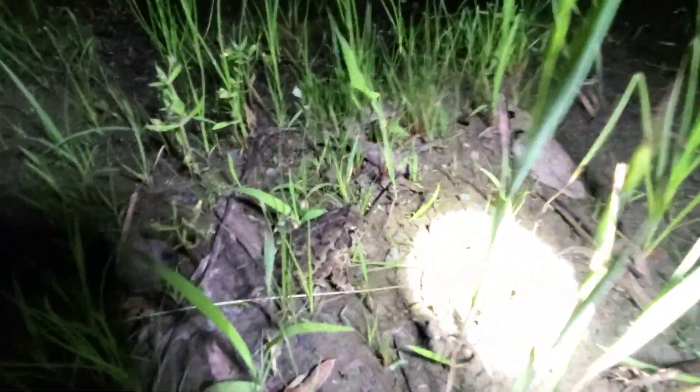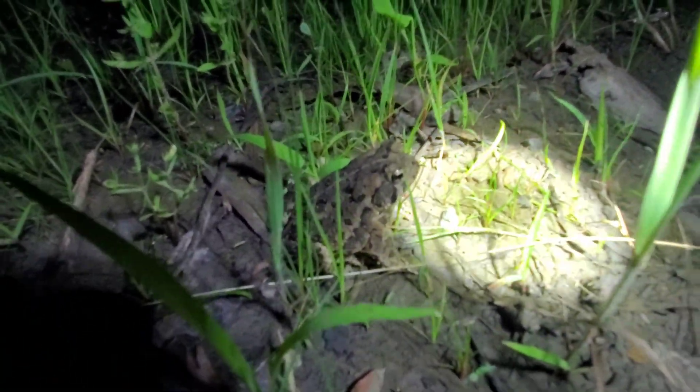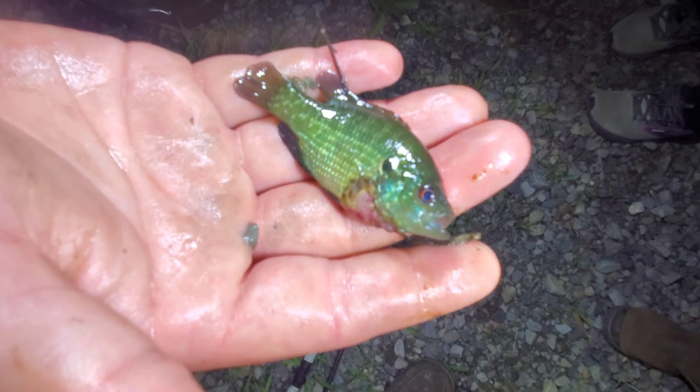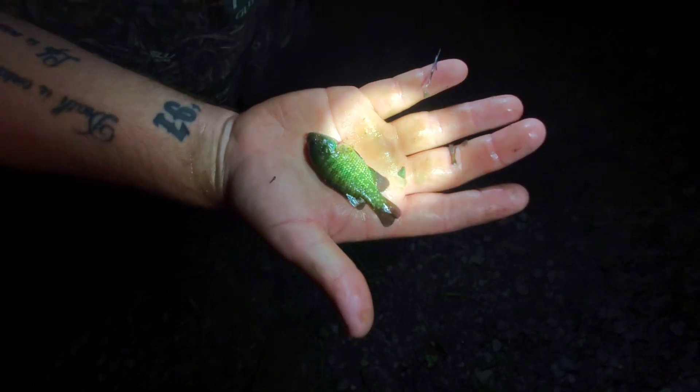There's another species for the night — that is a little North American toad, little handsome guy hopping along the road. And that right there is the first one I've ever seen — I'm pretty sure that is a Bantam Sunfish that Drew dropped. Fish are resilient — that is crazy, my first one ever seen. Thank you Drew for showing me that.